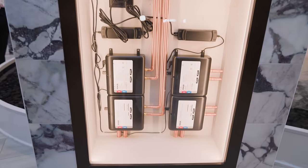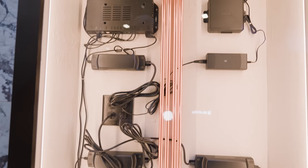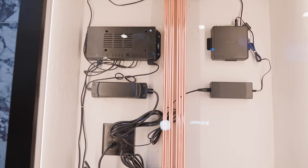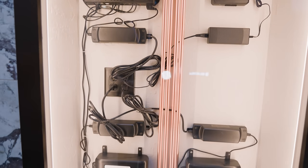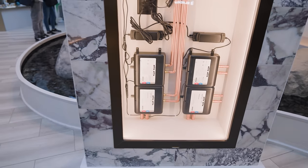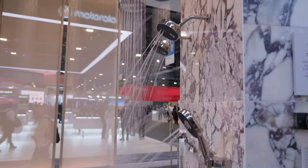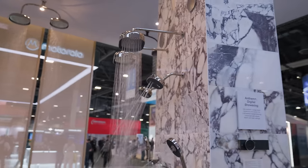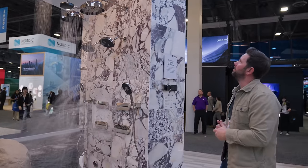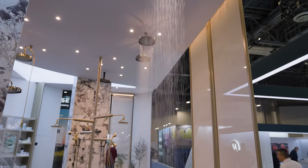This box is actually the brains of the operation — it takes the water from your existing hot water heater and runs it through different valves and little heaters to change the flow and temperature, as well as control the lights and any sounds built into your bathroom. Imagine having a shower with 16 different shower heads — you're definitely going to want this from Kohler. The future is really cool if this is what it's like.